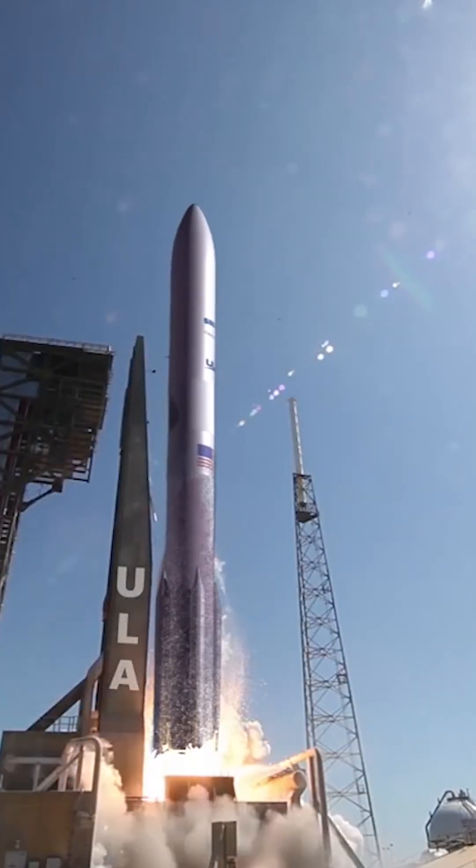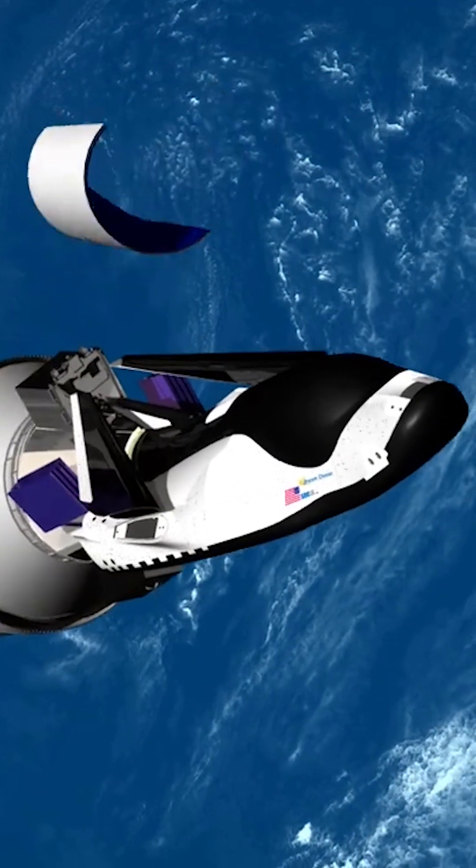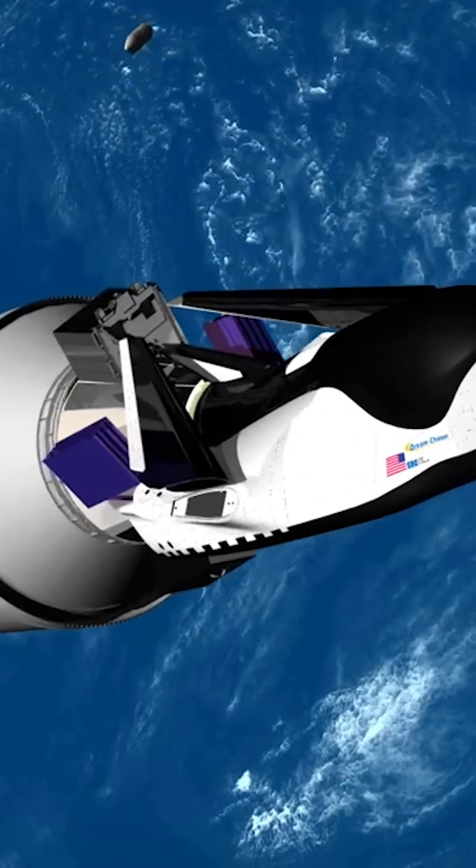It will start with the launch of ULA's Vulcan Centaur, a rocket that completed its maiden flight only weeks ago. Tenacity will be secured within the fairings during launch, as it's an uncrewed spacecraft.